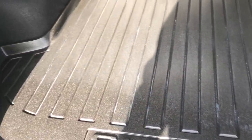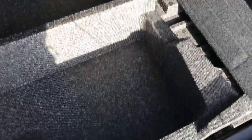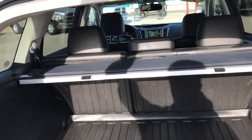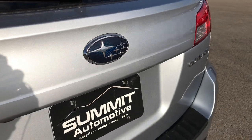Back storage area is very, very clean. It has the all-weather mat back here. Also underneath is a little storage area, and then underneath that is your spare tire. This one does have the Harman Kardon sound system. It has the sun shade, and those seats do fold down flat — which is a really nice feature.